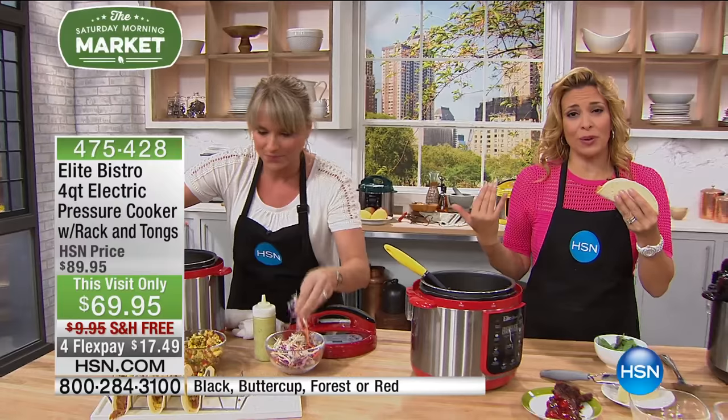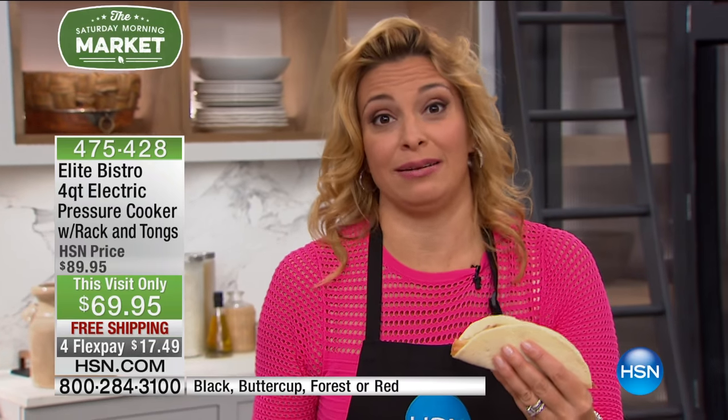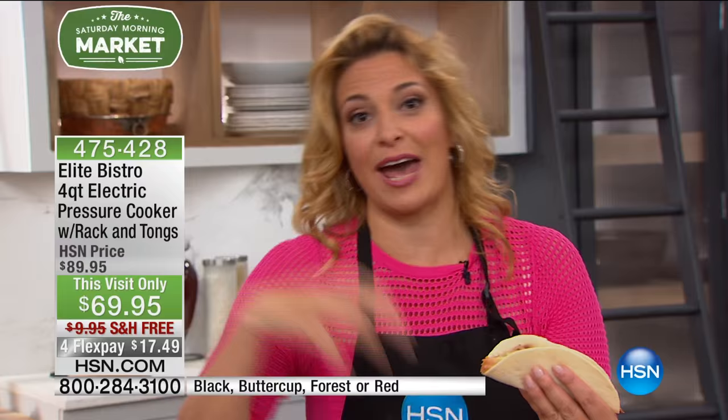I get so many requests from moms for slow cooker recipes, and I love slow cooking. But sometimes I didn't plan it in the morning. I get home and I want to cook something great, but I only have a half hour or an hour. This allows me to make slow food fast.